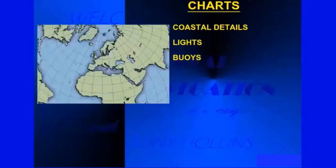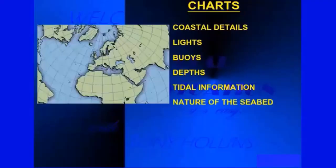The maps we use for navigation are called charts. These are produced by the hydrographic departments of the various navies of the world and show a wealth of information such as coastal details, lights, buoys, depths, tidal information, nature of the bottom, and much more.